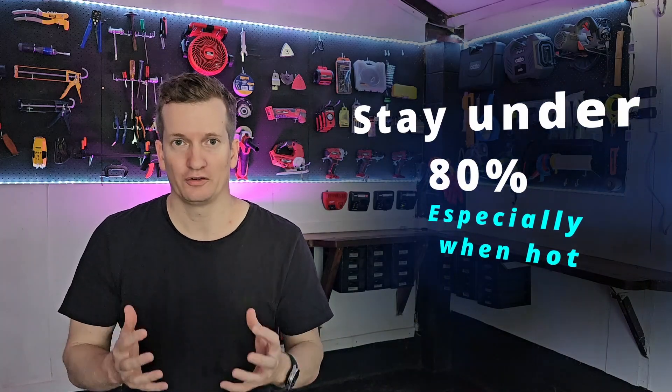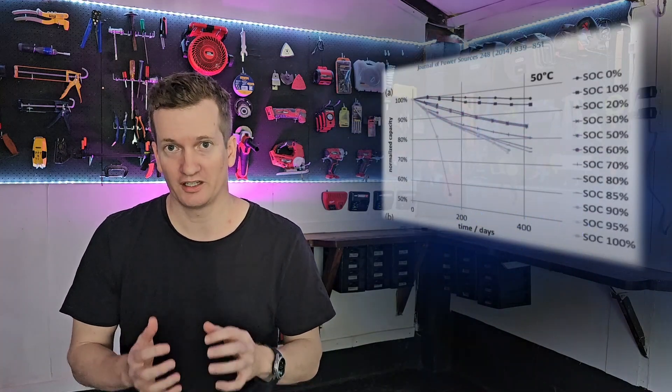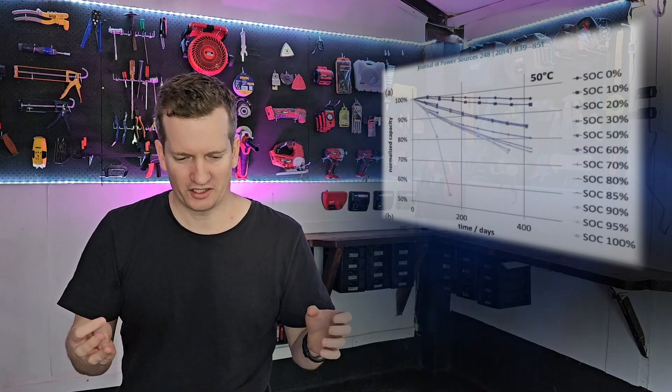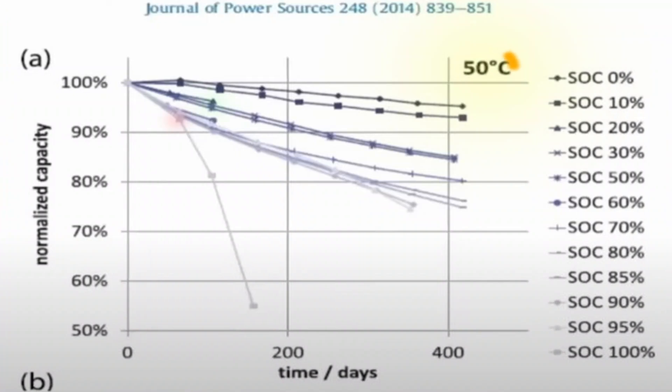To prove the point, I'm referring to a German paper by Dr. Madeline Ecker, where she tested eight lithium-ion batteries across a whole range of conditions. One condition was to store batteries at different states of charge at a constant temperature of 50 degrees Celsius. After 200 days, they measured the capacity. The batteries stored at 100% had fallen to just 55% of their original capacity — which is crazy when you think about how many people charge their cars to 100% and park in the hot sun.